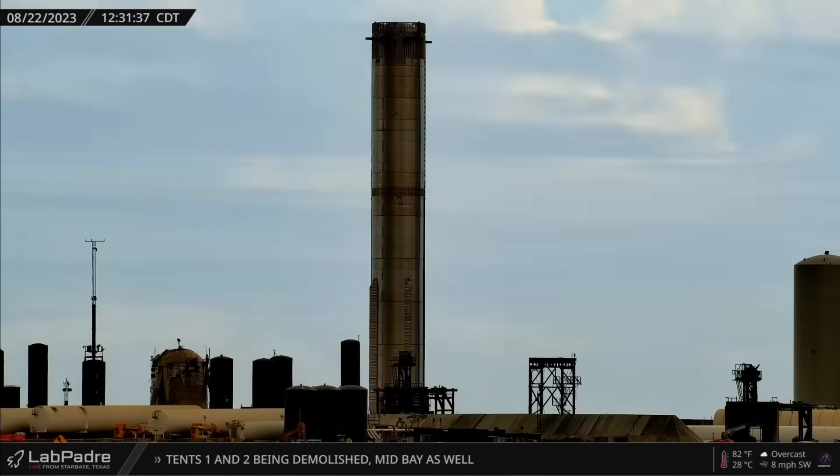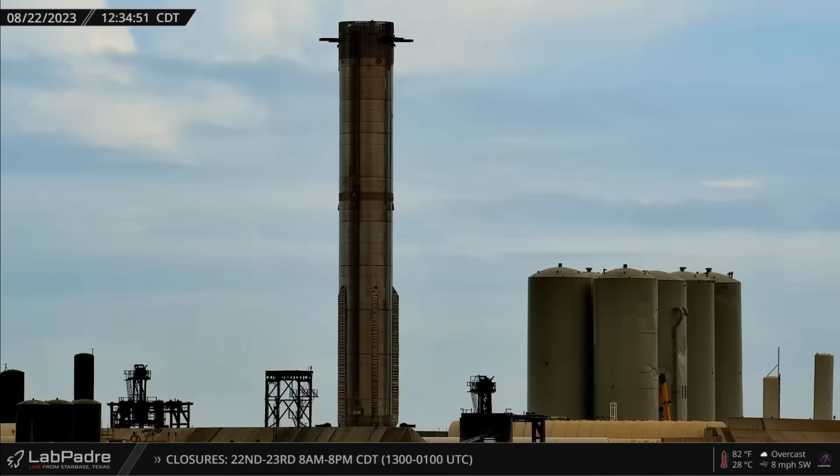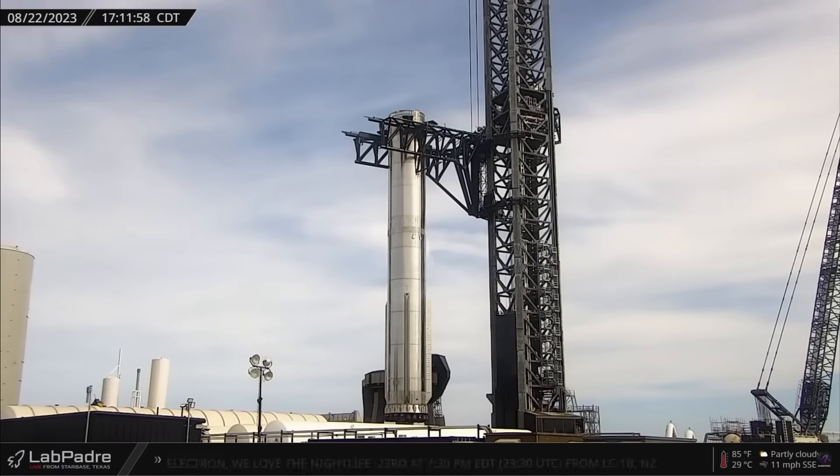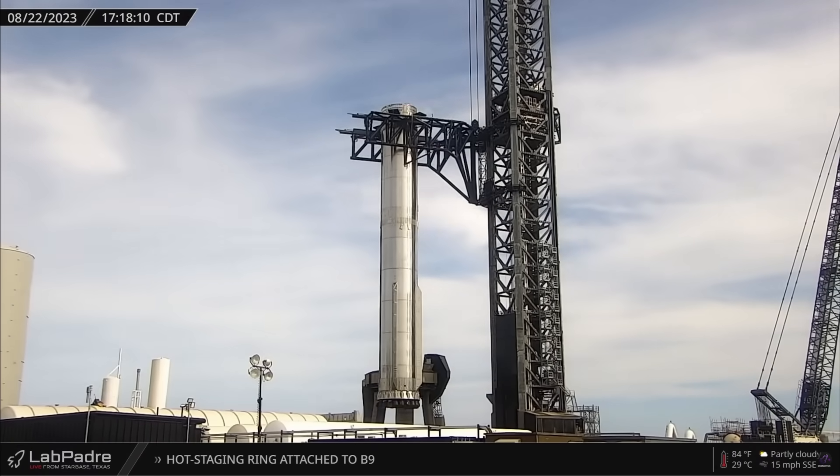Then on Tuesday, with its flame deflector crown resting upon its head, Booster 9 made the journey down Highway 4 back to the launch site for additional pre-flight testing, then was hoisted up onto the launch mount a few hours later.